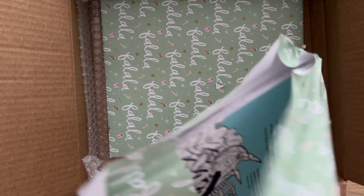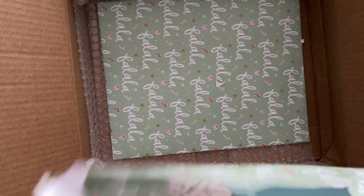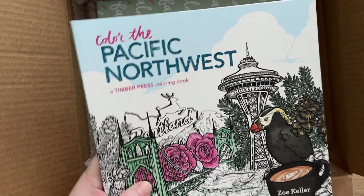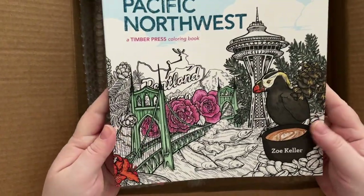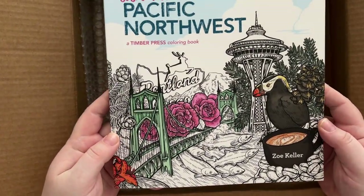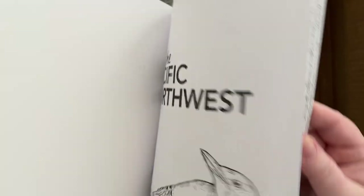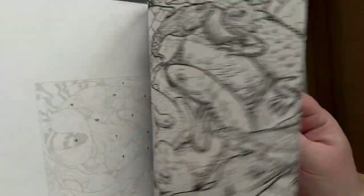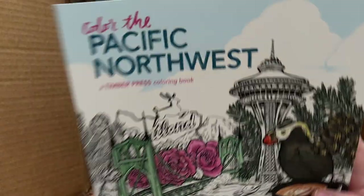I've noticed all the little times there are little super flowers, which are one of my favorite things. Cool Color the Pacific Northwest by Zoe Keller — that's awesome. I look forward to having a good look through that.